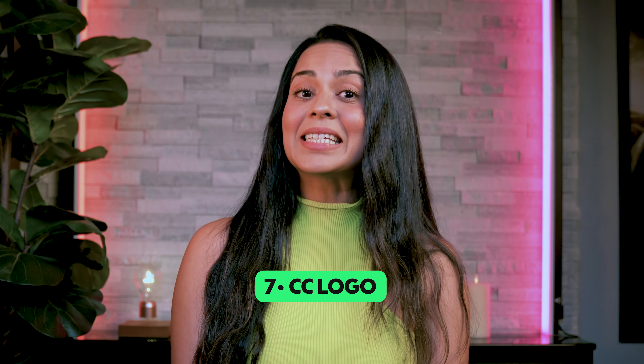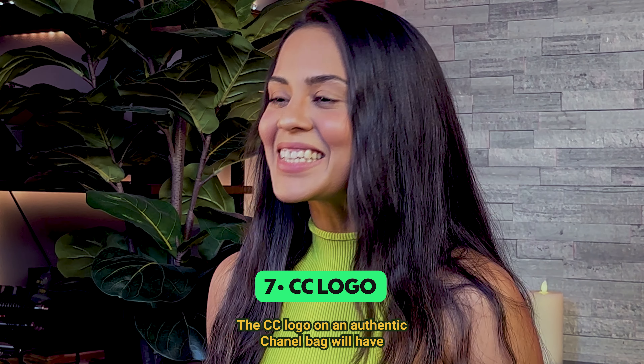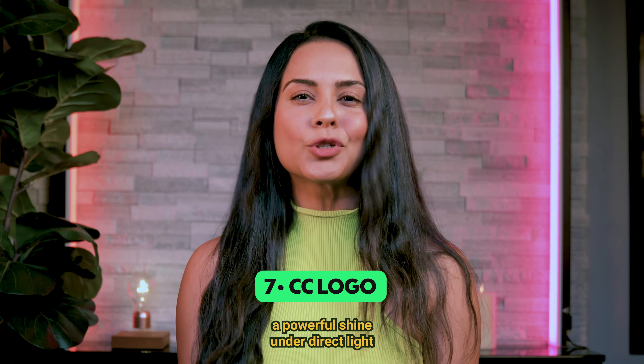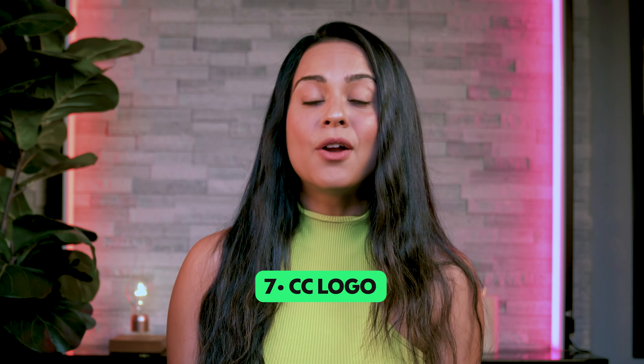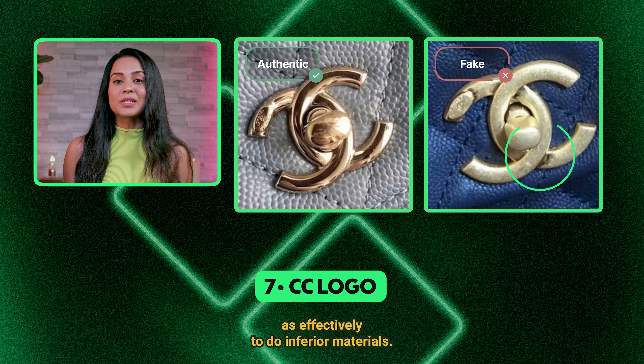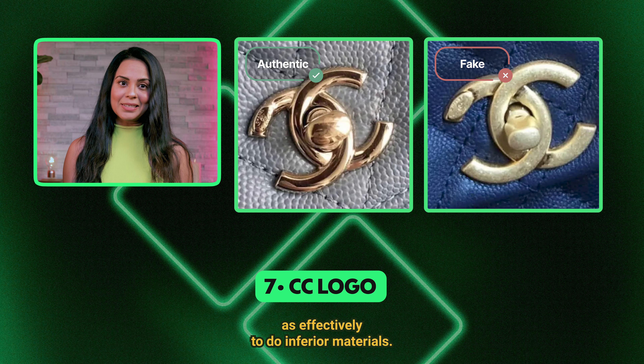7. CC logo shine. The CC logo on an authentic Chanel bag will have a powerful shine under direct light, reflecting Chanel's craftsmanship. Fake ones do not reflect light as effectively due to inferior materials.